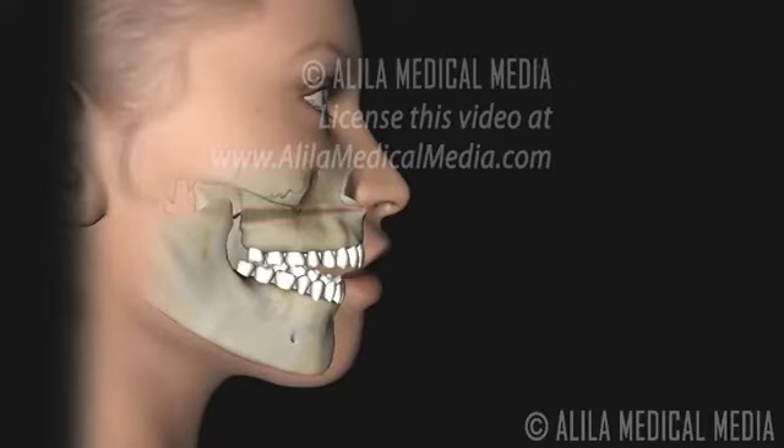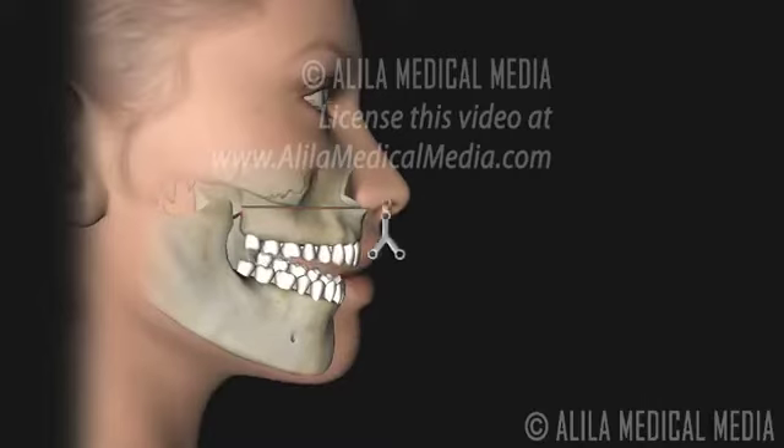Open bite surgery involves removing some of the bone of the upper jaw to move it to a new position. Once the jaws are aligned, plates and screws are used to secure the bones in place.